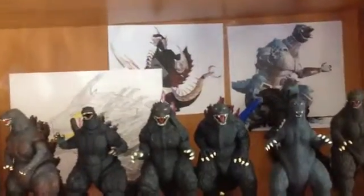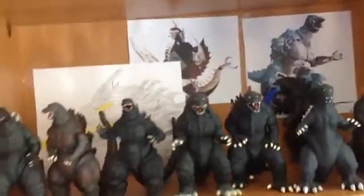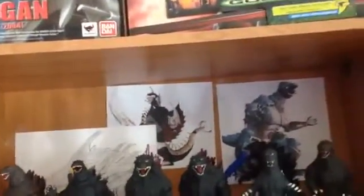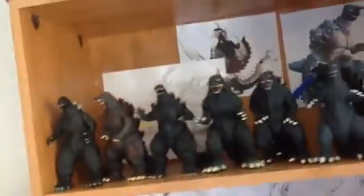Hey guys, PacificOG94 here. If you recall back in May, I said I'm going to be doing a collection update every two months. Well, it's July — it's the 20th, but might as well. You've already seen my Godzilla shelf pretty much, so I haven't gotten a new Godzilla figure in a while since May, actually. My Jurassic World shelf I have gotten a lot more. I have a message at the end of this video too.